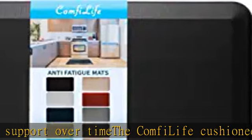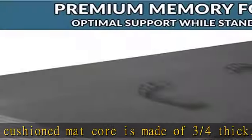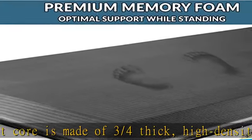Stain-resistant surface: this ergonomic mat is durable, stain-resistant, and easy to clean. Its non-slip bottom enhances safety. Check the description to get this product today at the best price.